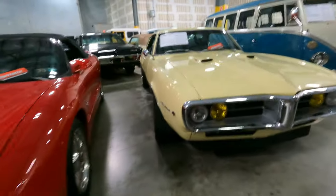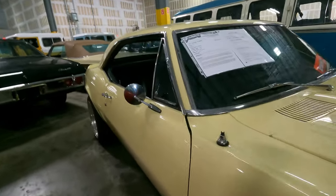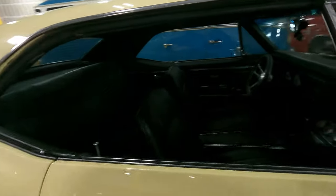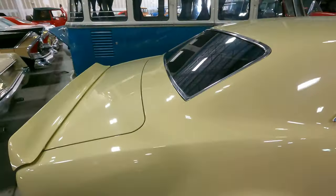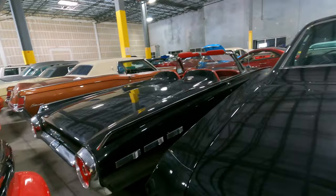Look at this beautiful Firebird right here - Firebird with the 400, it's going to be a '67, the first year they made this. The car's been totally restored, even have the redline tires. Volkswagen van sitting beside it. Got another T-Bird here.